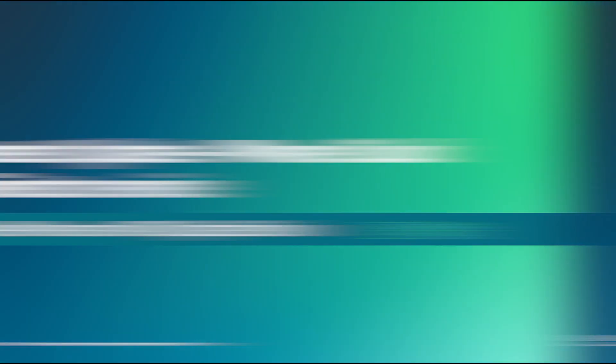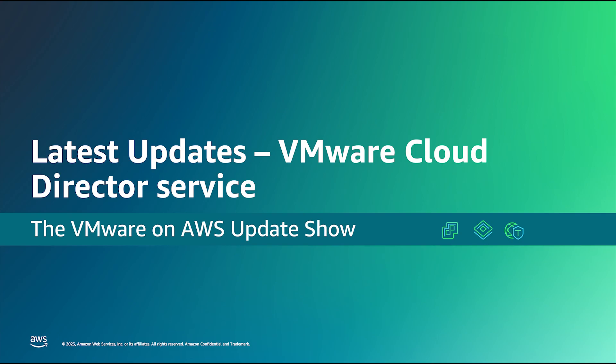That's great, Sameer. Thanks for that preview and thanks for joining us today on the show. Thank you, Chris and Natasha. Have a good day. Joining us to talk about the latest updates to VMware Cloud Director Service is Sawab Ahmed. Welcome to the show, Sawab. Before we talk about recent updates to VMware Cloud Director Service, can you give us an overview of the service and how it relates to VMware Cloud Director?